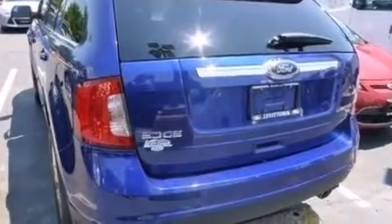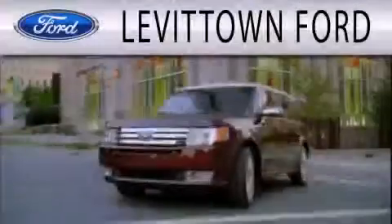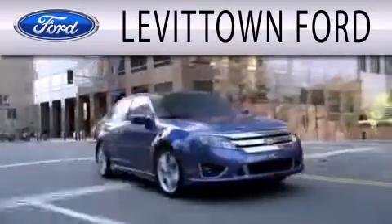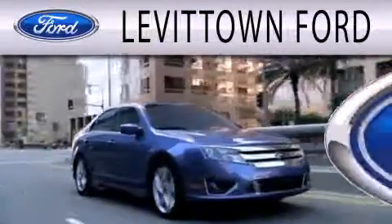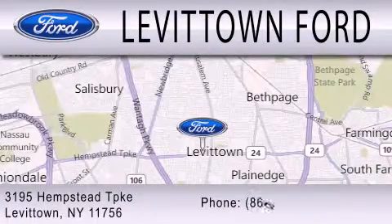Contact us today and schedule your opportunity to see this automobile in person. Levittown Ford is dedicated to doing everything possible to ensure that the experience you have selecting your next vehicle is as pleasant as possible. We're located at 3195 Hempstead Turnpike in Levittown.